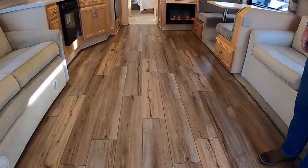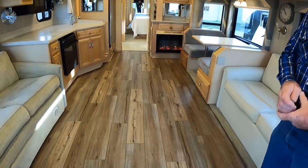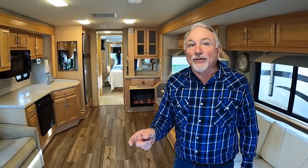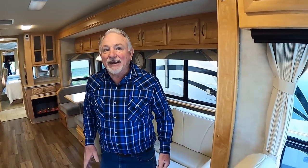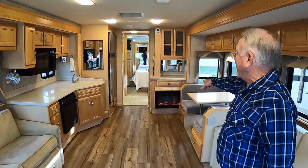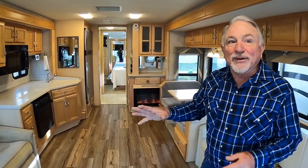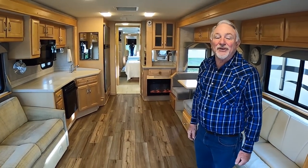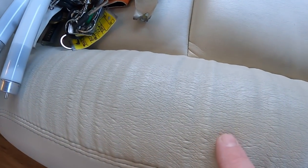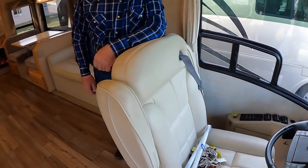Towing capacity on this one is 7,000 pounds; the '07 next door is 10,000. We do have a company here that will reinforce the hitch for higher capacity if someone wants to tow more. That floor — there's no way that's the original floor. That's right, I had this coach sold, then got the '07 in and the buyer wanted that instead. So we put in laminate flooring, upgraded the TVs, upgraded the satellite, and put in a fireplace heater. Now we're doing everything again on the '07 for him.